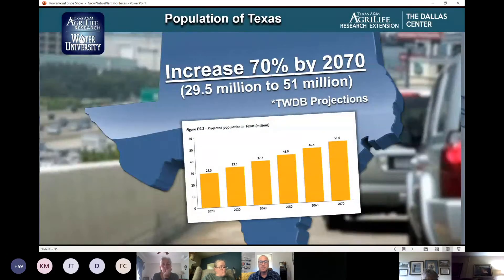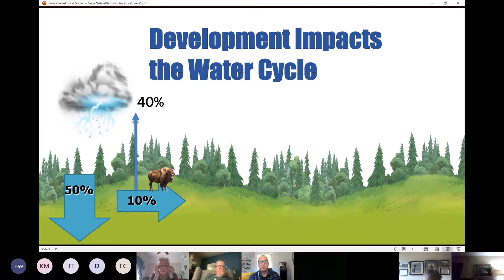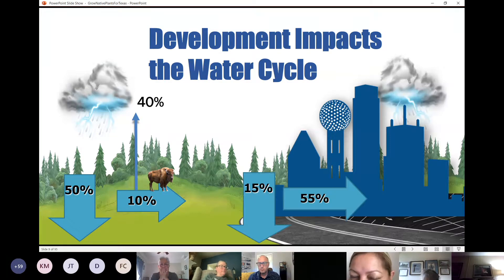Our estimates are 51 to 54 million people will be in the state of Texas over the next 50 years. In terms of stormwater, this really impacts our water cycle. If we think about what north central Texas looked like a hundred years ago during a rainfall event, 50% of that water would actually infiltrate into the ground. Now with driveways, sidewalks, rooftops, roads, and parking lots, only about 15% infiltrates into the ground and 55% is runoff.